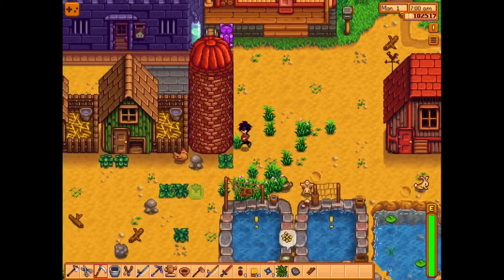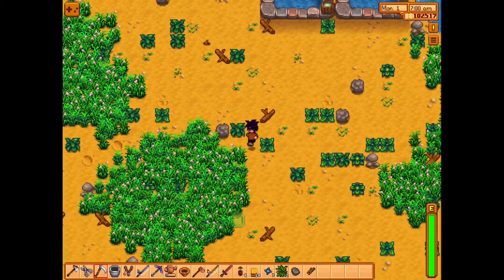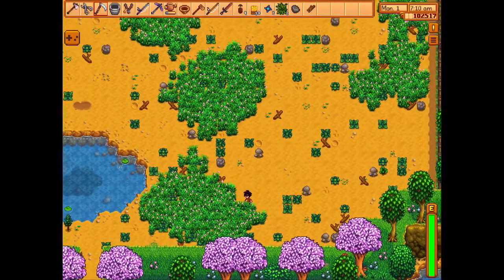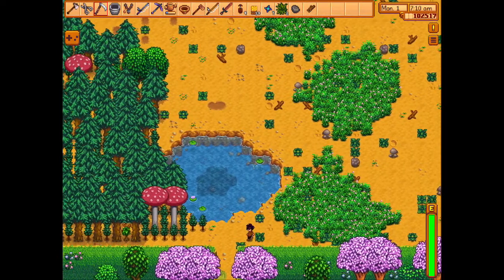Hello, so today we're going to catch some smallmouth bass and largemouth bass. Last episode we were catching a chub, so let's get to it.